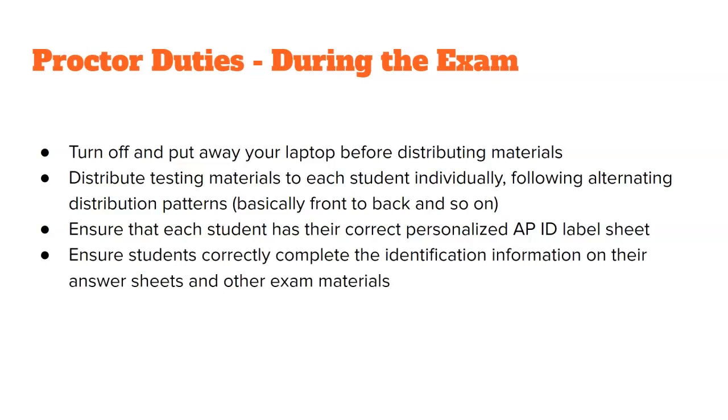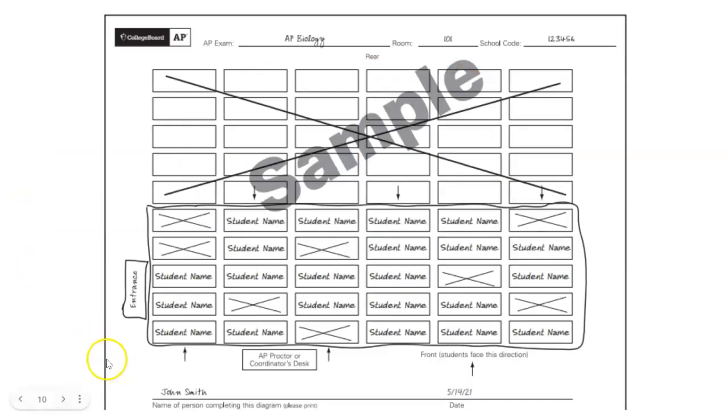Ensure students correctly complete the identification information on their answer sheets and other exam materials. Here is an example of the seating chart you are to create. You can block off with a pencil border the section you need, X out any seats where students are not sitting, and write in each student's first and last name where they are sitting. At the very bottom, write in your name and the date of the exam. At the top, don't forget to include which AP test, which room, and the school code, which will also be in your testing materials.